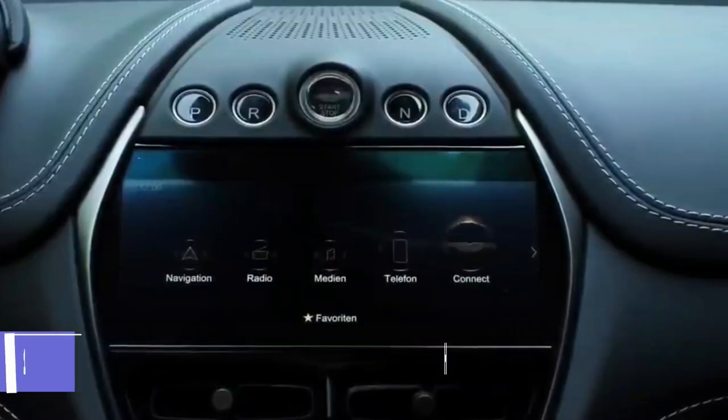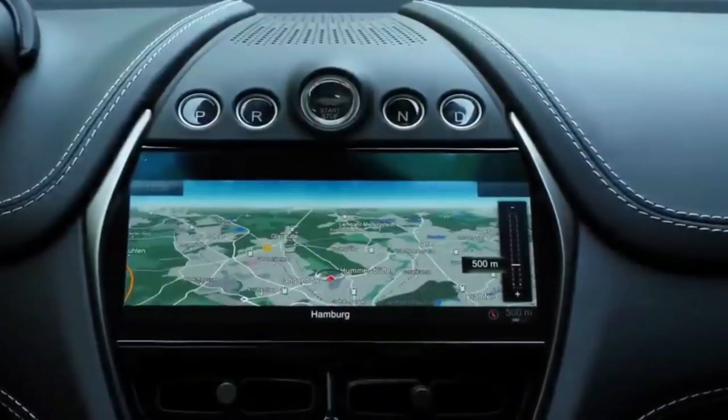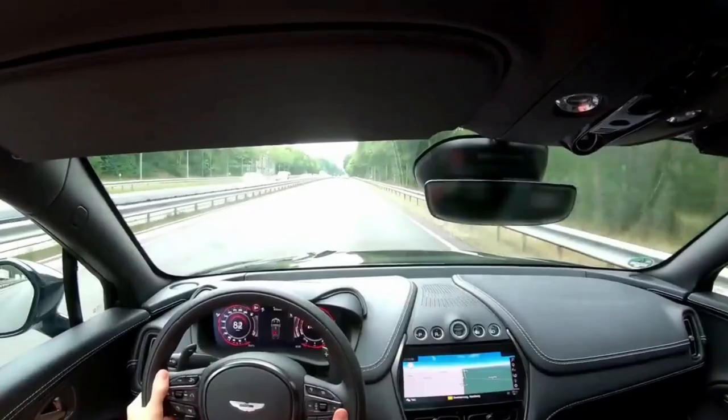The super SUV can reach 60 miles per hour in 3.1 seconds and has a top speed of 193 miles per hour, making it the fastest luxury SUV in the world. The 2022 DBX 707 has a starting price of $239,000 before options.